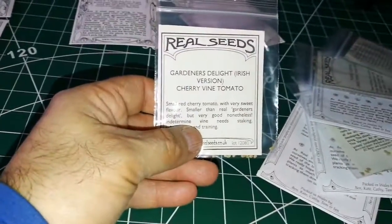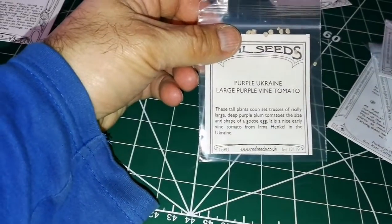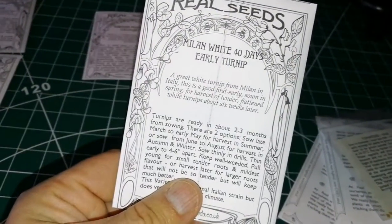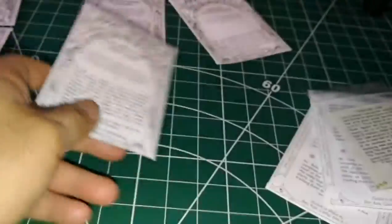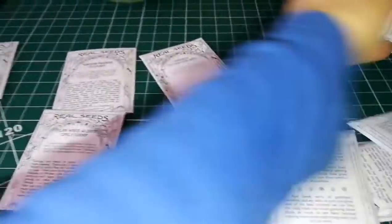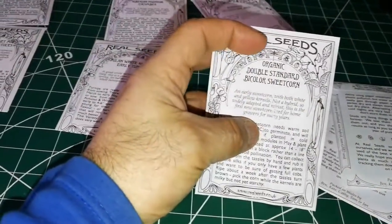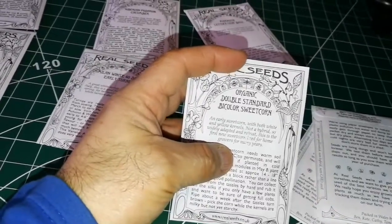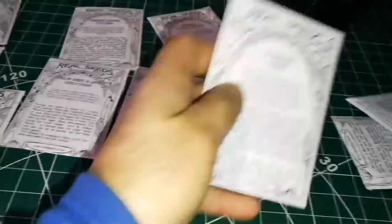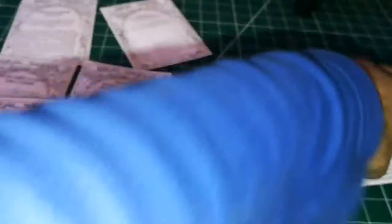Gardener's Delight is an Irish version cherry wine tomato. Purple Ukraine is a large purple wine tomato. Lotus is another wine tomato variety. Milan White is a forty-days early turnip. Two Pints is another early wine tomato. Organic Double Standard and bi-color sweet corn — that's nice. Cherokee Trail of Tears is actually a bean, not a pea.